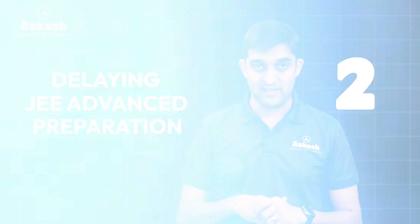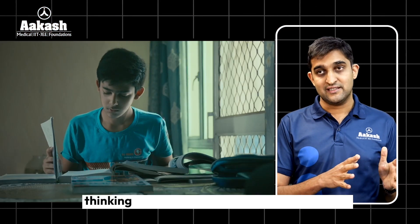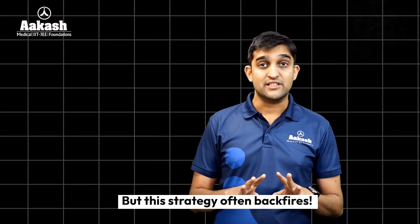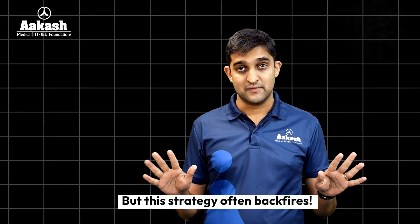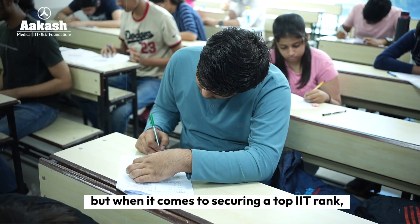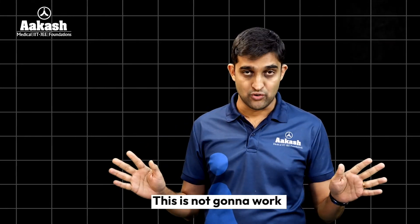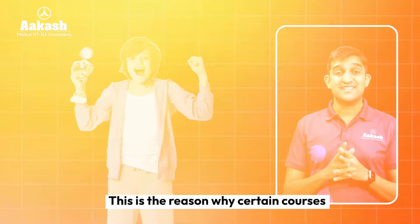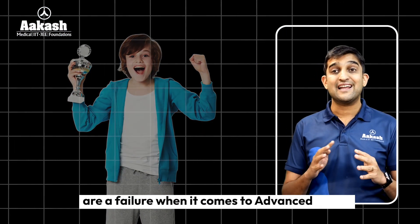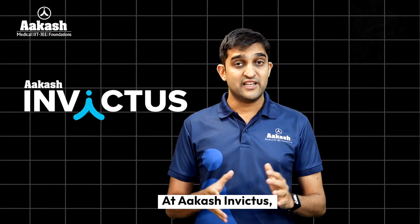The second trap is delaying JEE Advanced preparation. Many students first train for JEE Mains, thinking they will level up to JEE Advanced later. But this strategy often backfires. It may help you clear Mains and state-level examinations, but when it comes to securing top ranks in IITs, this is not going to work. This is in fact the reason why certain courses generate a huge number of Mains successes while being a complete failure when it comes to Advanced ranks.